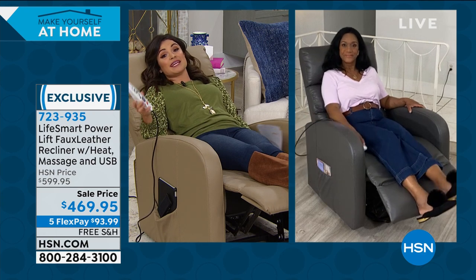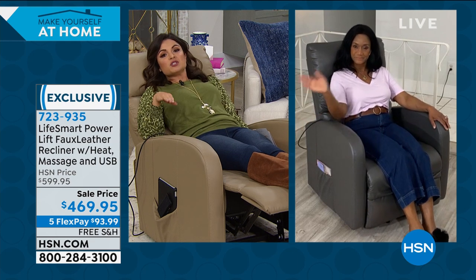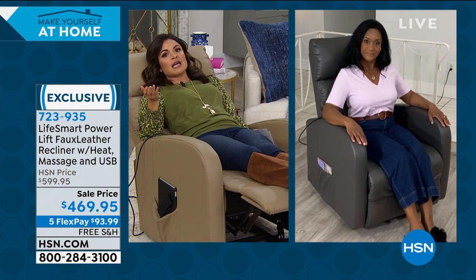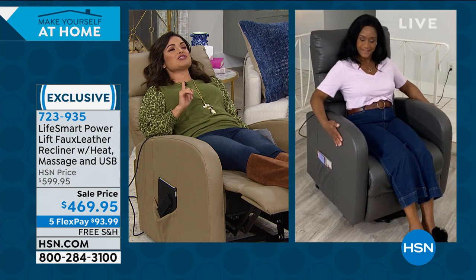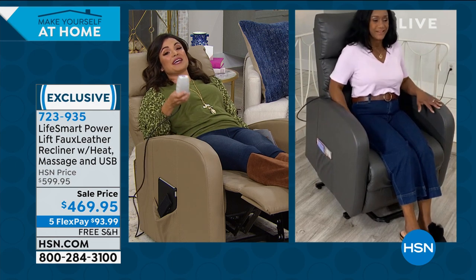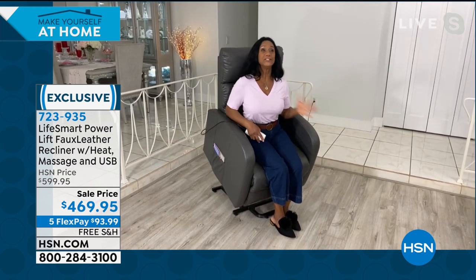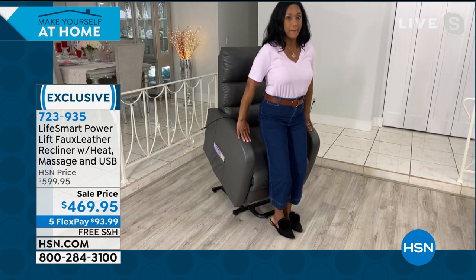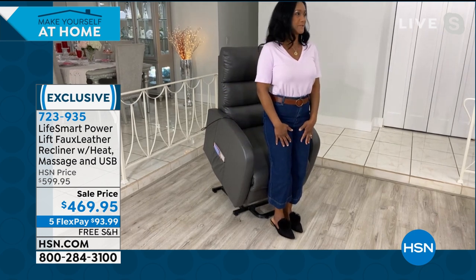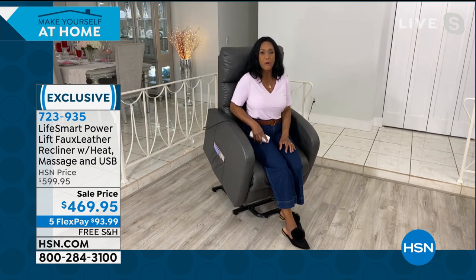With five flex pay you can split payments over time — interest-free — and get it home now. Shipping and handling is handled for you, so it comes right to your door. You get to enjoy it for a full 30 days before you decide if it's for you. The first time anyone sits in this with the heat and massage, they're not going to want to get out. That lumbar with comforting heat — in south Florida it got down to 37 or 38 degrees, and sitting with a little throw and that soothing heat is wonderful.